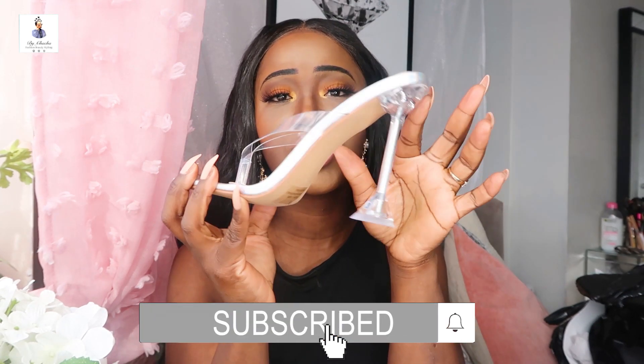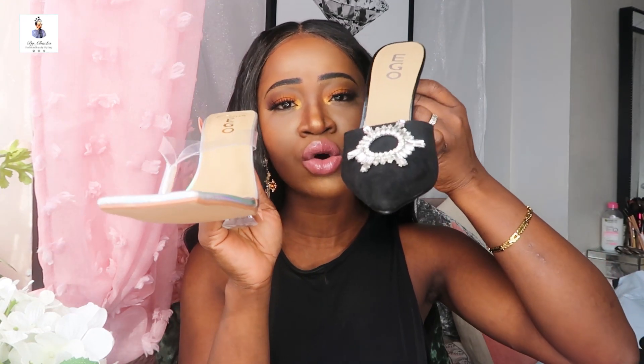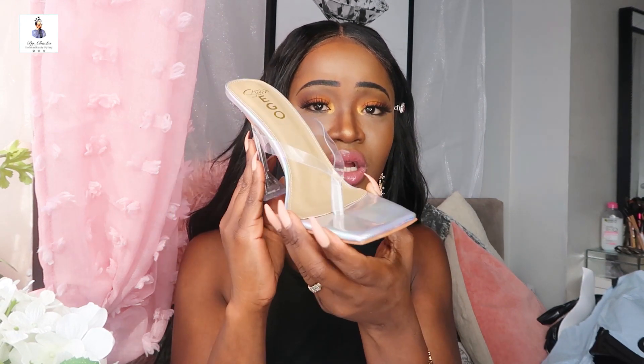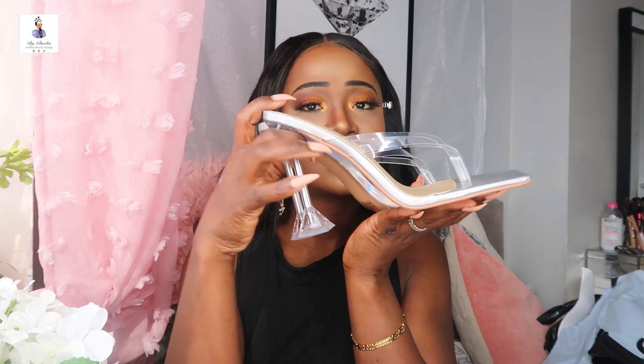These are the shoes and they are beautiful — they're nude. I've been really feeling this trend lately. I prefer open-toe shoes like these over closed-toe ones. I think you can wear them for a casual look or even a night out. I got this one in size seven and I'm gonna try them on and show you a short clip. I think I got this pair for 26 euros and they are so beautiful — I think they're gonna fit perfectly.